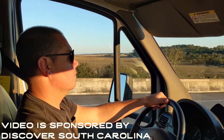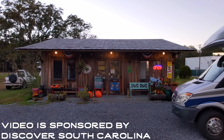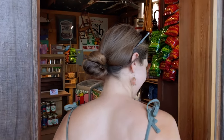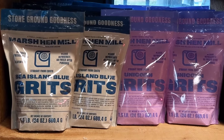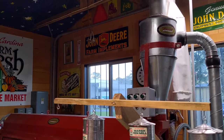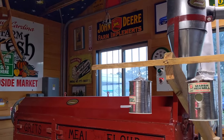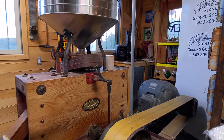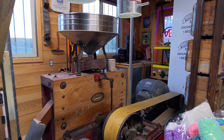But before we can show you around, we have a few stops to make as we head to the island. Our first stop was Marsh Hen Mill, a family-run farm and produce market known for their heirloom grains, grits, and cornmeal. The owners, Greg Johnsman and his wife Betsy, originally started Marsh Hen Mill using a restored historic 1945 mill, which still sits on display inside the market.